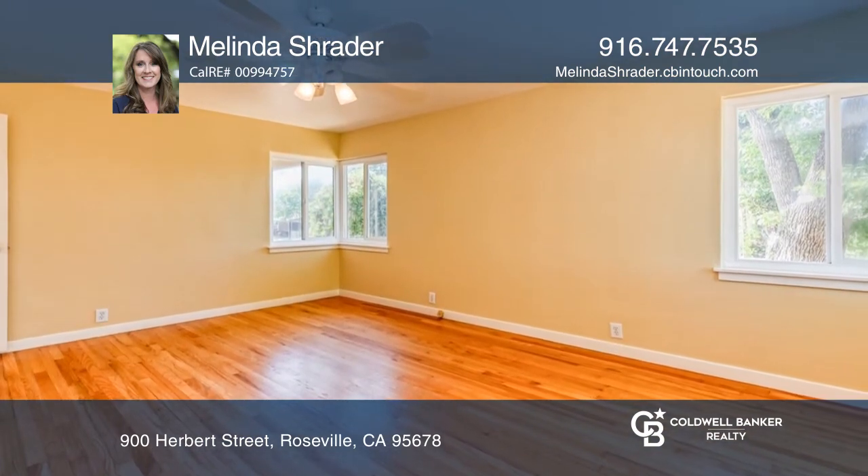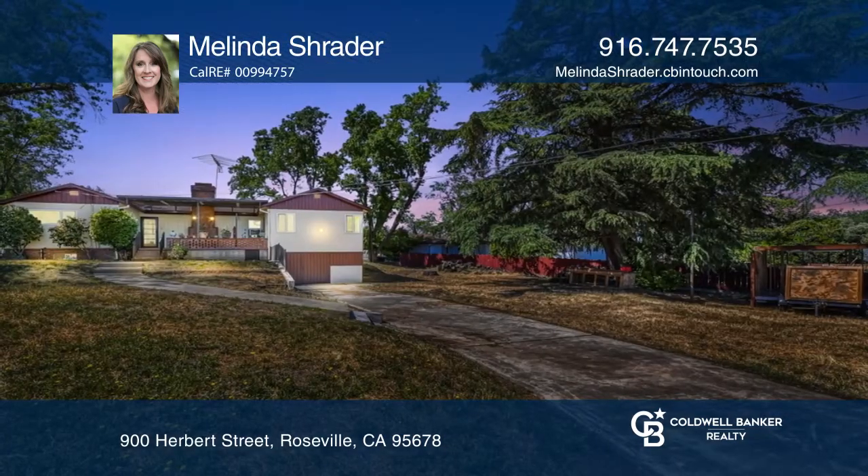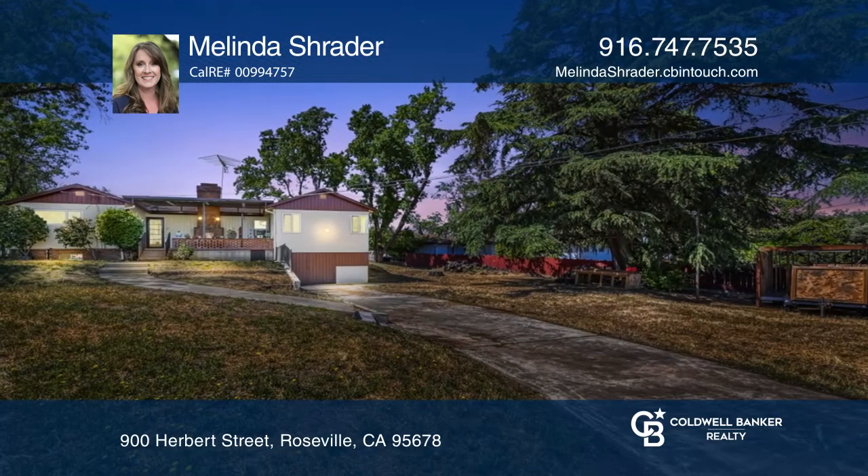The back porch is nicely sized. Downstairs you'll find a basement and one-car garage and workshop. Think this could be your dream home?